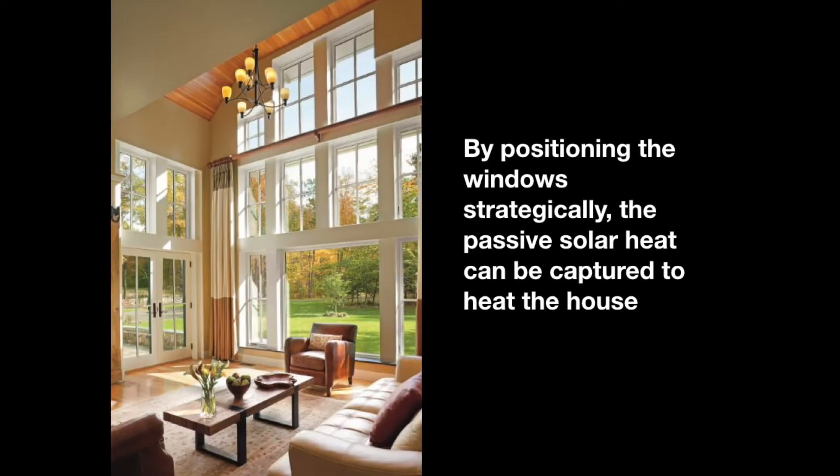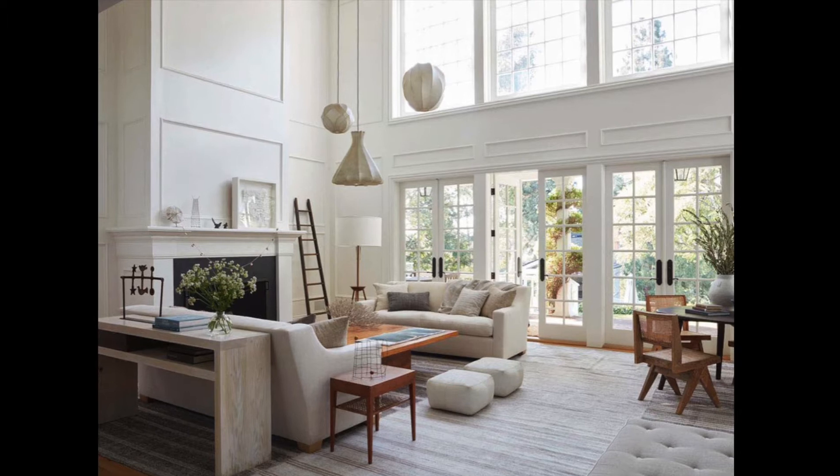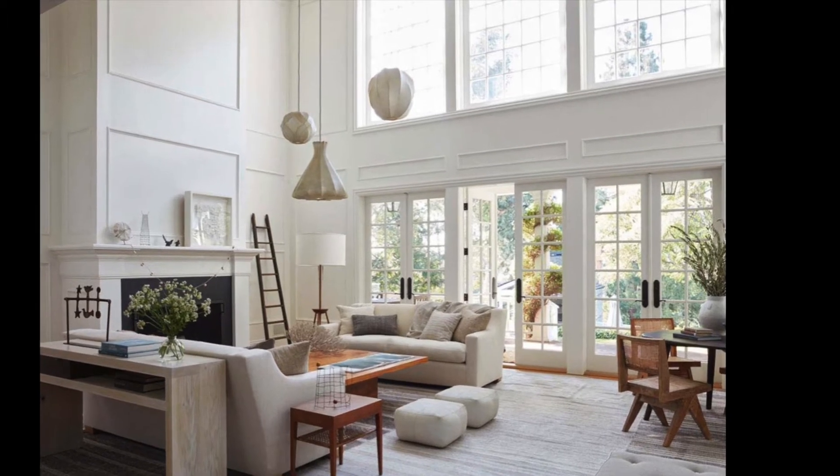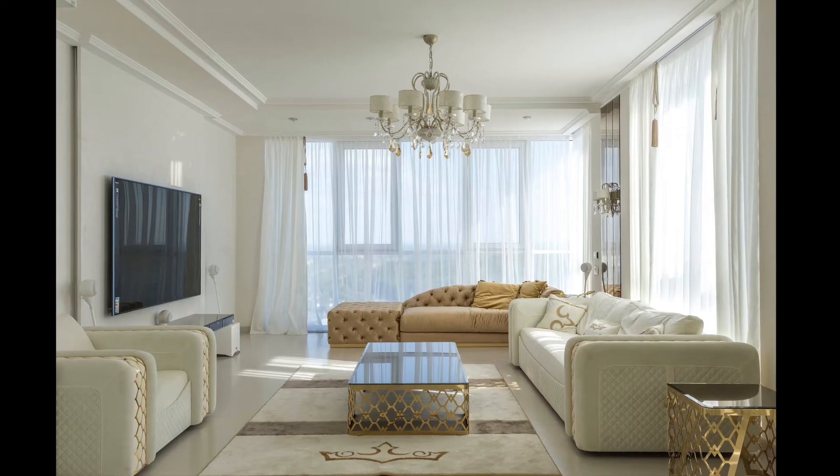How it works: position windows to let in sun to heat the house in the winter months. Store excess heat in thermal mass to be released after the sun goes down, to keep the house warm throughout the night.